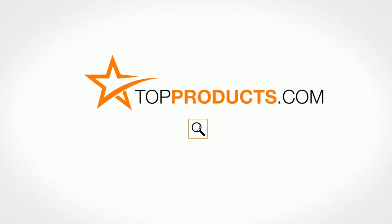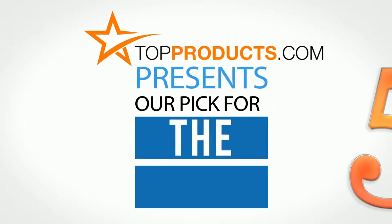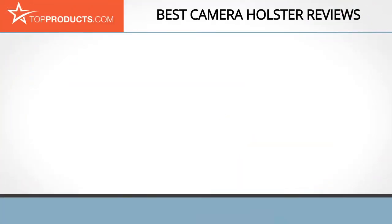TopProducts.com presents our pick for the top five camera holsters. For this review, we chose five brands known for quality camera holsters, showcasing a variety of options that are available.